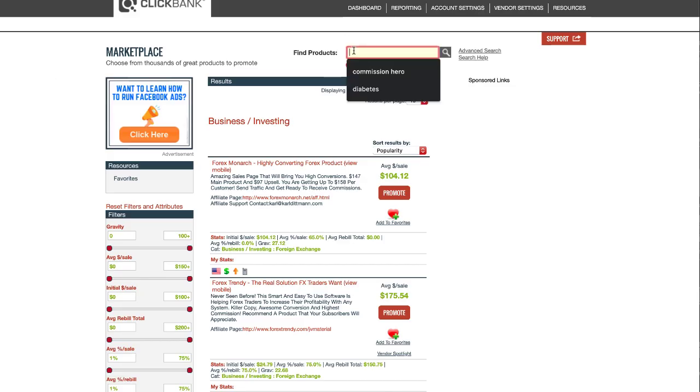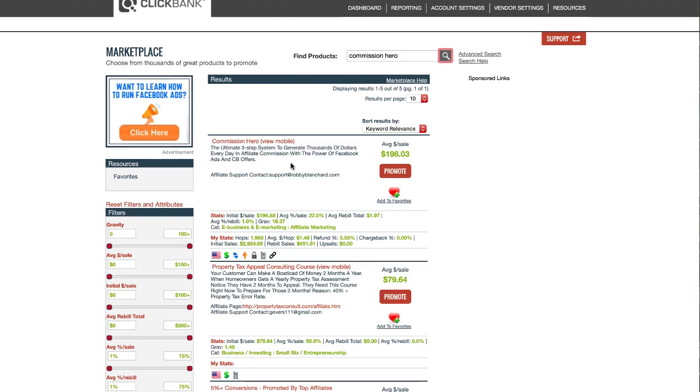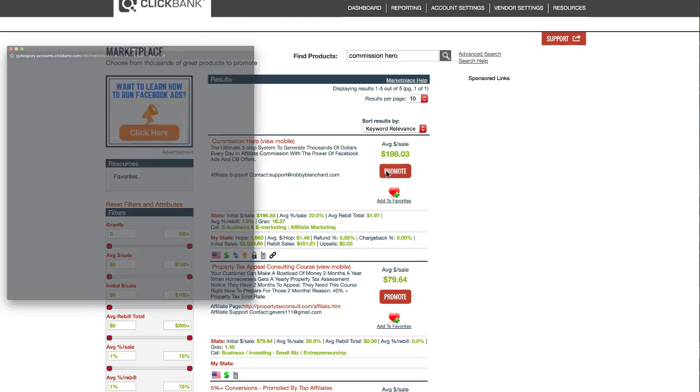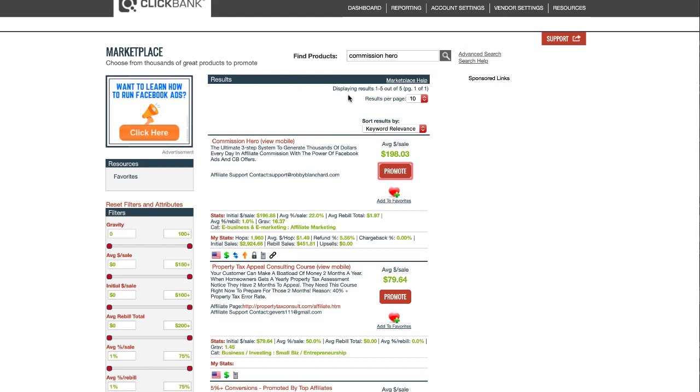The third recommended product is Commission Hero. You can't just click the promote button and grab your affiliate links — you have to reach out to Robby at robbyblanchard.com and get manually approved. I like this because the product will not get saturated. With ClickBank products, a lot of times everybody can create a free account and get access to the same products, which creates a lot of saturation. Commission Hero has a barrier to entry, but they approve most affiliates — so there are fewer people promoting, which means more opportunity for income.